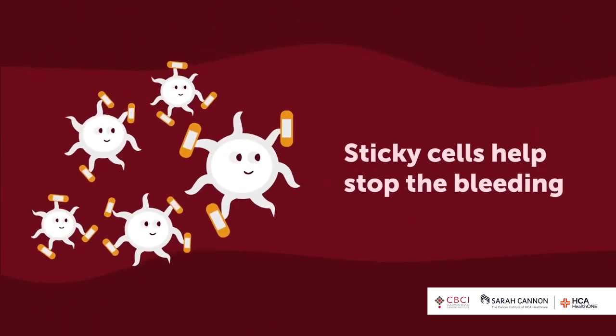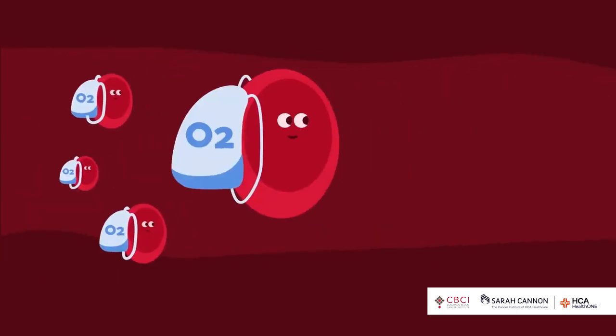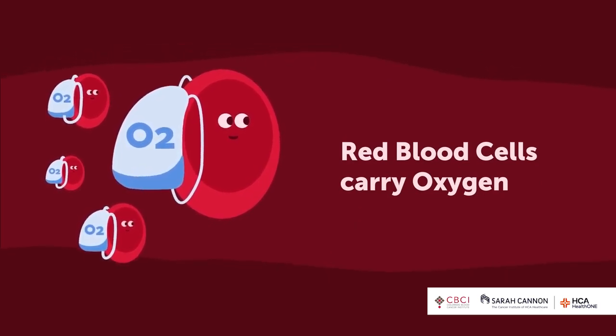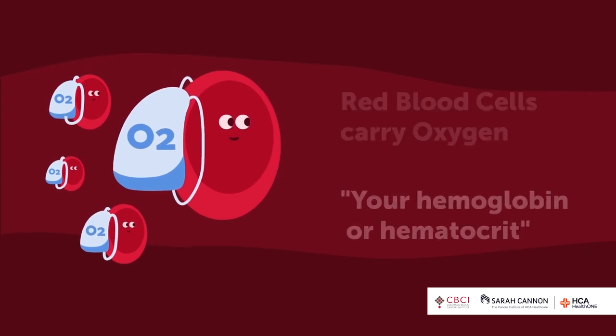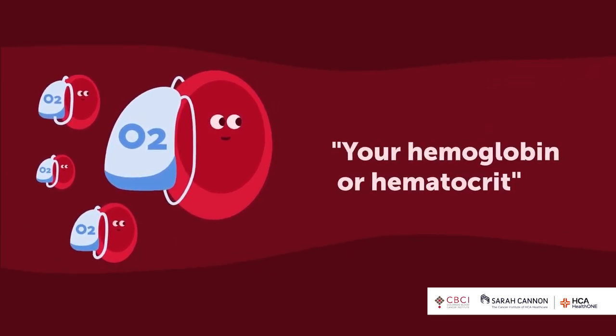You have sticky cells called platelets that keep you from bleeding when you get cut. You have red blood cells that carry oxygen around your body. When your doctor talks about red blood cells, we say hemoglobin or hematocrit, because your hemoglobin is what actually carries the oxygen.